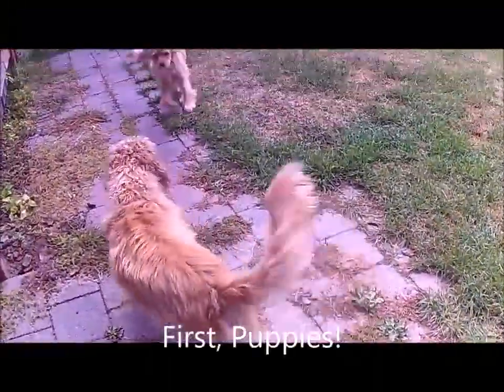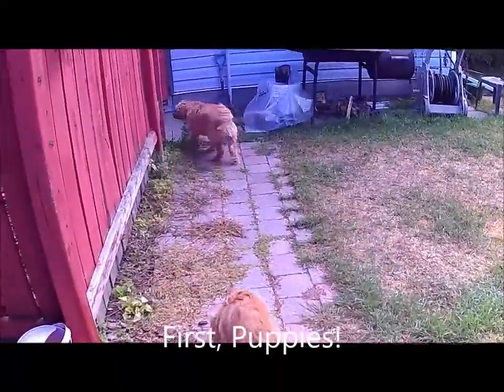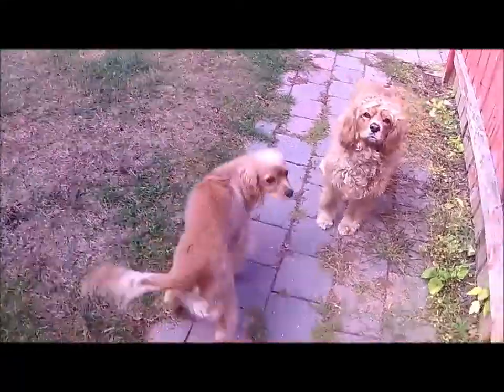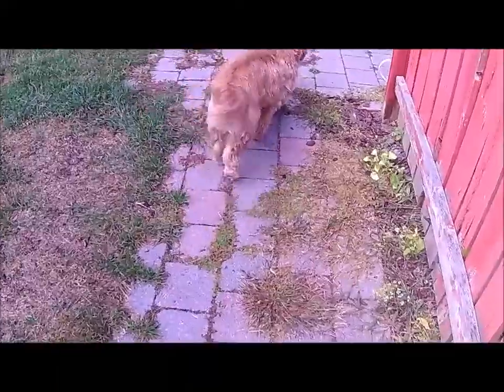We were up at the crack of dawn going for a walk, but you wouldn't know it now. Get over here! Oops, left the gate open. Anyways, we're gonna go and start what we're doing.